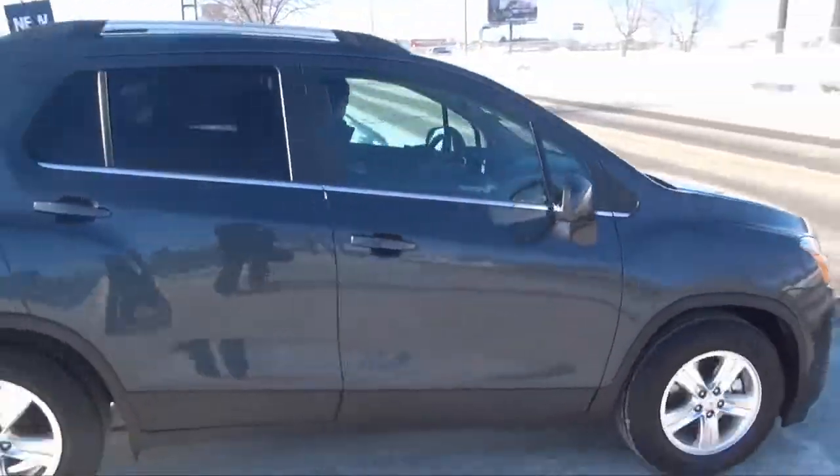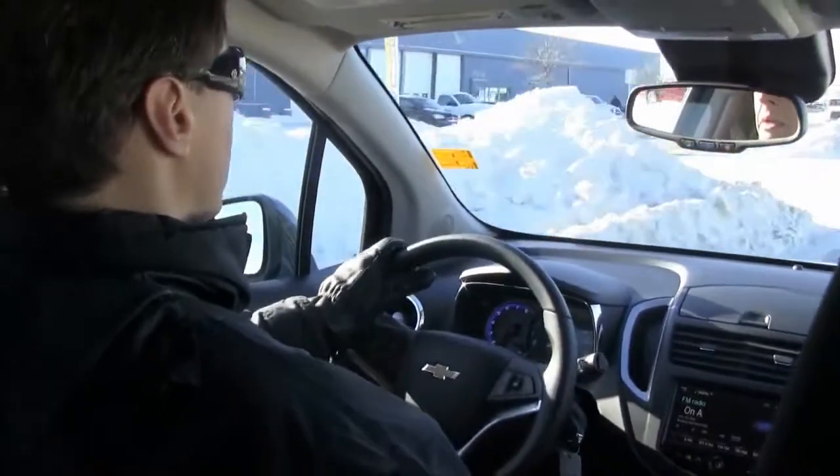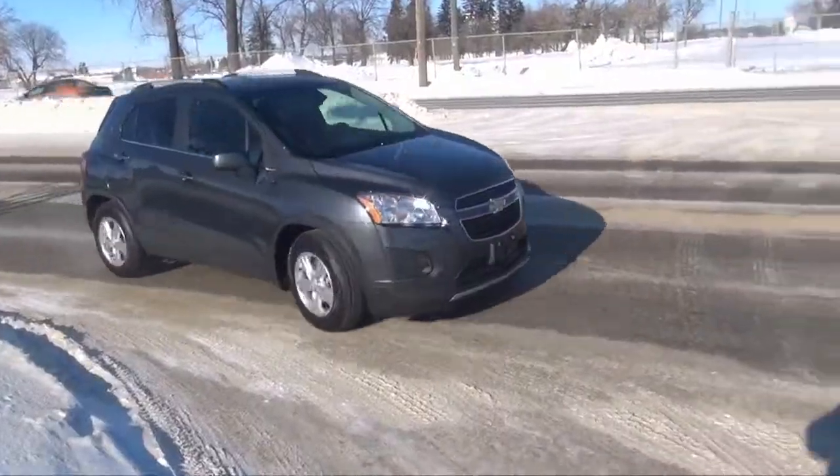The small SUV market is becoming more and more popular with today's on-the-go types. Let's face it, gas prices will continue to soar. But with the Trax, you'll continue to cruise without feeling the big pinch at the pumps.